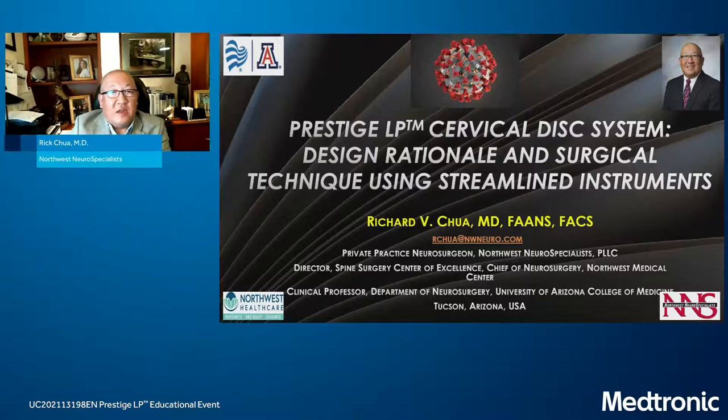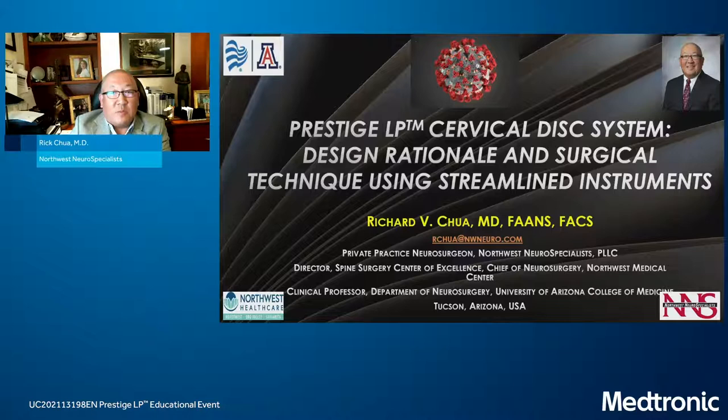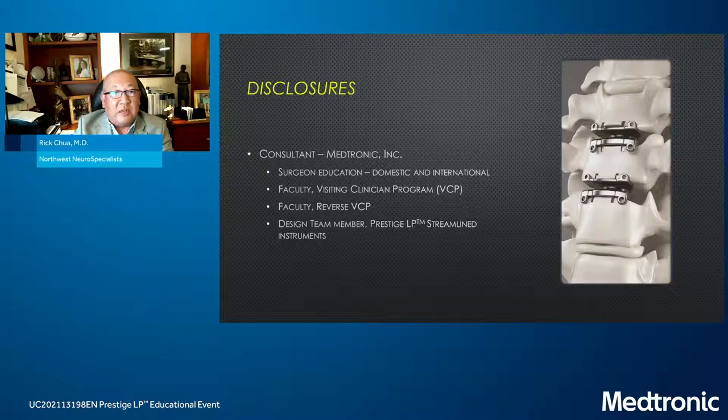Thanks, Daniel. Good evening, everyone. I want to thank Daniel and everyone at Medtronic Medical Education, and especially Dr. Lehman and Dr. Burnett for letting me be on the same panel. I've been assigned to talk about the cervical disc arthroplasty system called the Prestige LP — starting with the design rationale, then surgical technique, and the new streamlined instruments. As a disclosure, I'm involved with Medtronic and was on the design team for the streamlined instruments, specifically focused on making the technique more efficient with fewer tools while maintaining a reproducible technique for preparing and implanting the Prestige LP.